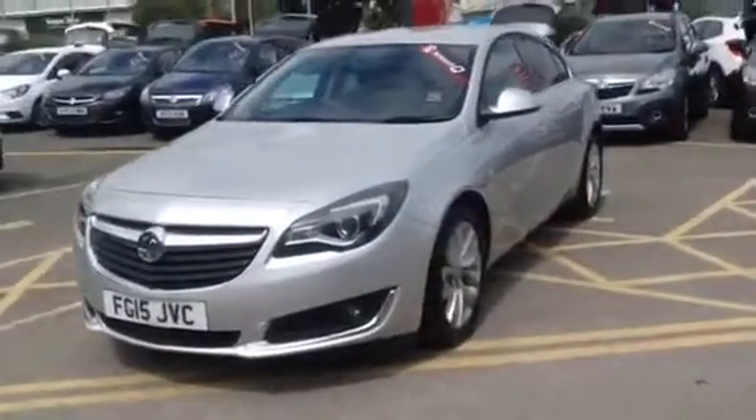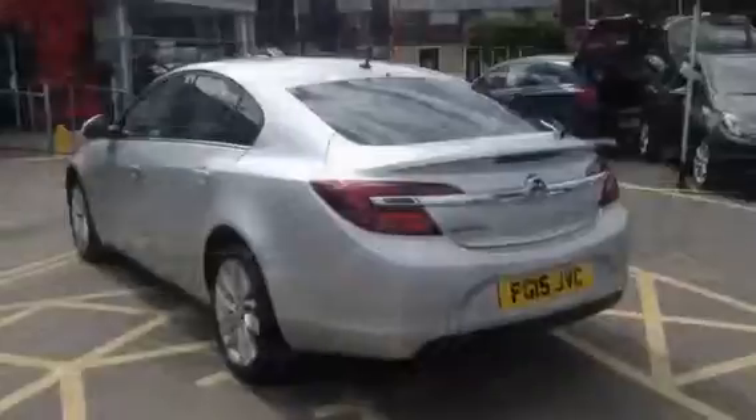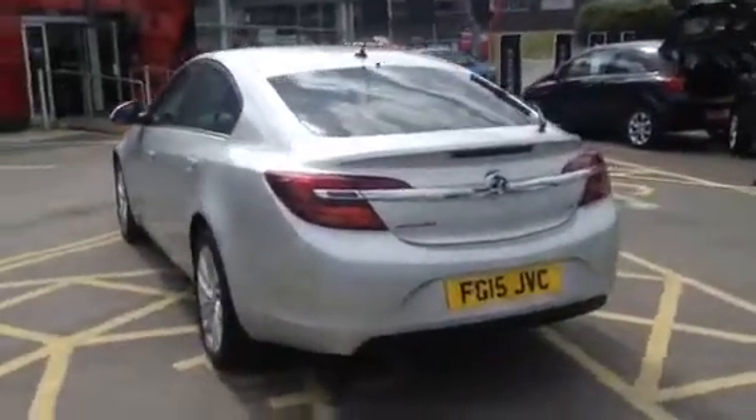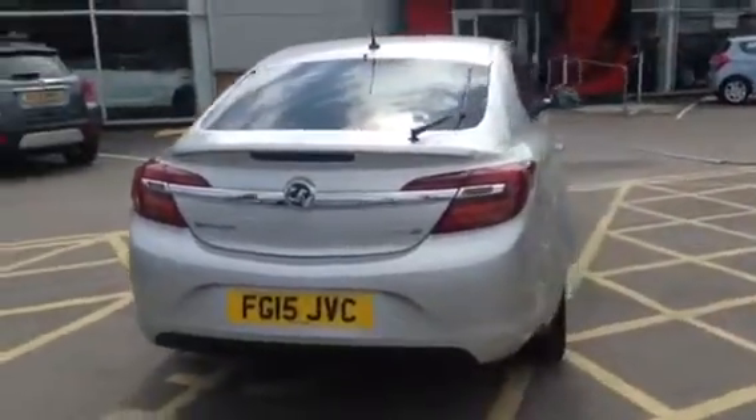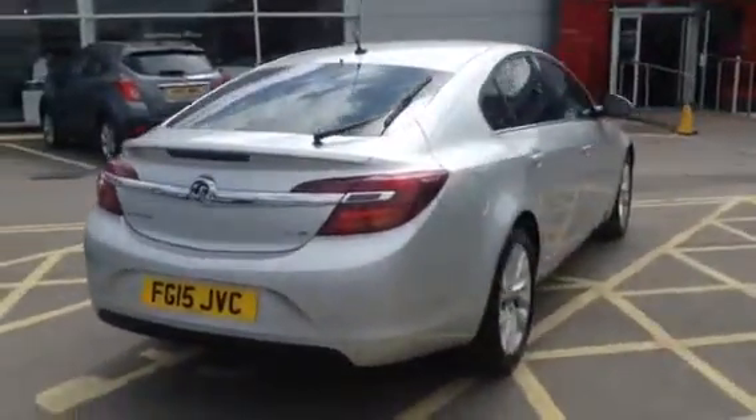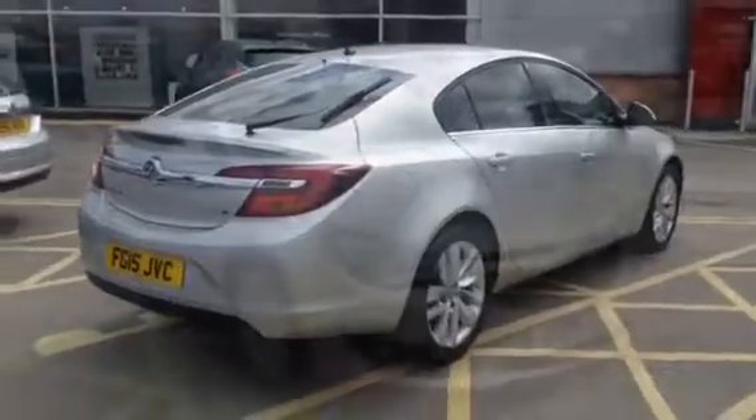This car has done 13,552 miles and costs nothing to tax. It has a 140bhp engine which can reach an impressive economical 88.3 miles per gallon.